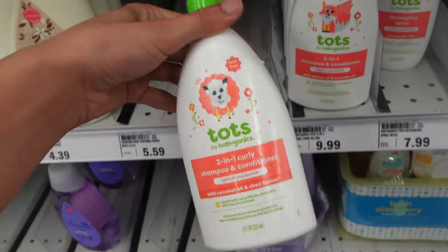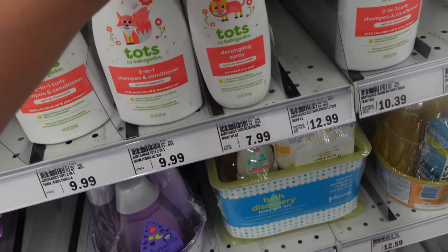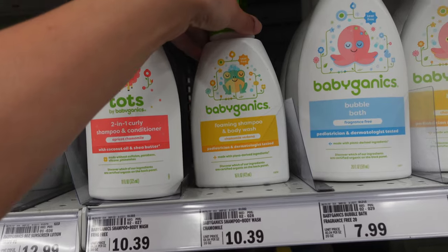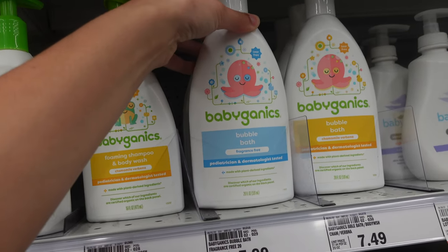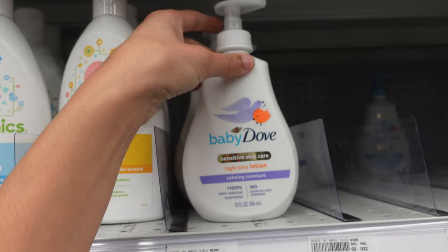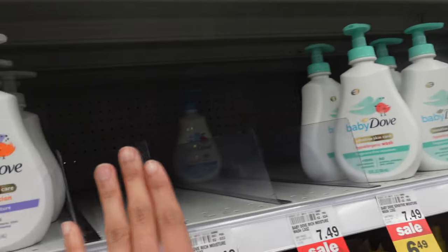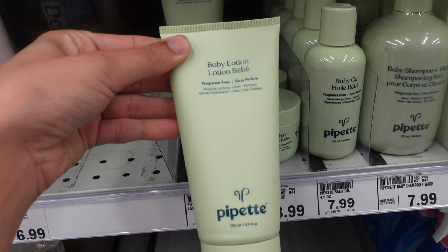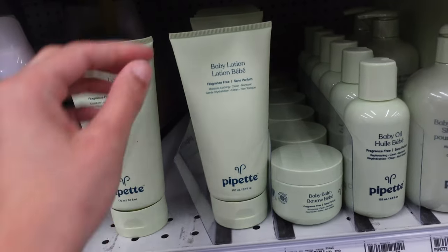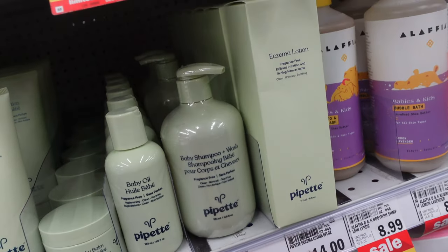The Tots by Babyganics has a two-in-one curly shampoo and conditioner — you know I'm a sucker for curly hair stuff — plus a detangling spray in apricot chamomile, a foaming shampoo and body wash in chamomile verbena, and a fragrance-free bubble bath. They also have the Dove ones — I love this stuff. I've bought the Dove baby lotion and body wash so many times, I'd highly recommend any of these. They also have a baby lotion, baby balm, baby oil, baby shampoo and wash, and an eczema lotion by a brand I don't know how to pronounce.